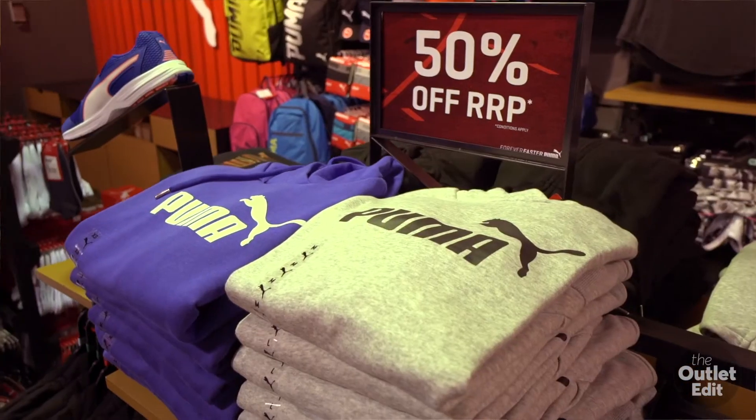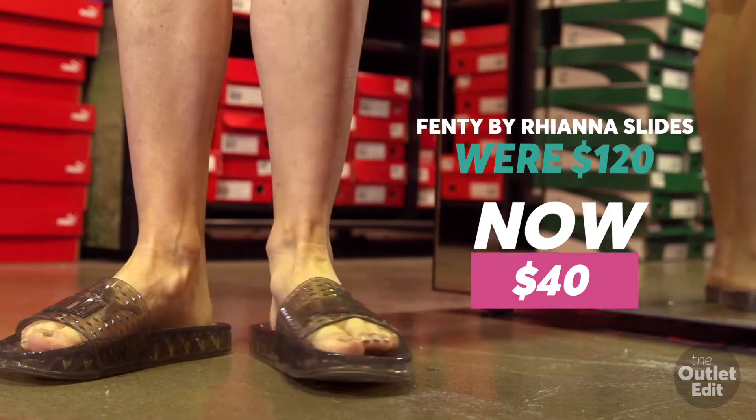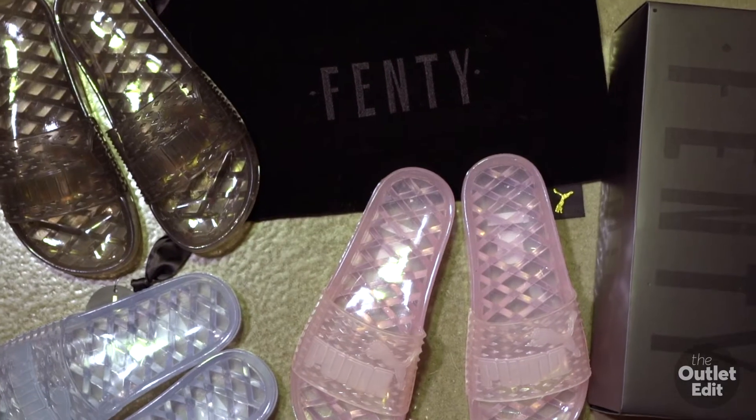And if you're a fashionista, you'll be happy to know that Rihanna's brand Fenty is available right here in the Puma store.